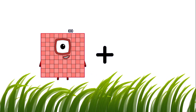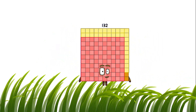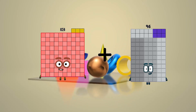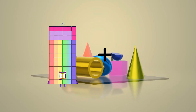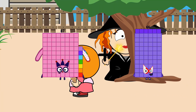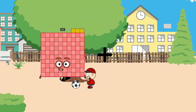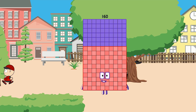100 plus 32 equals 132. 103 plus 83 equals 186. 87 plus 37 equals 124. 103 plus 57 equals 160.